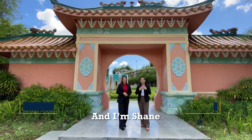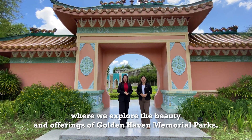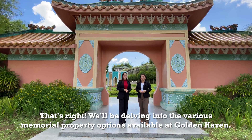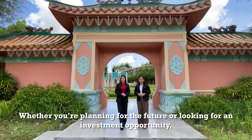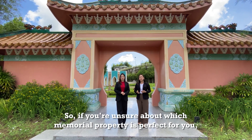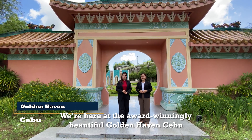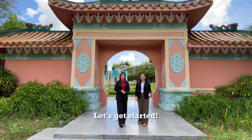Good morning everyone, I'm Jessa and I'm Shane, and welcome to another episode of Park Diaries where we explore the beauty and offerings of Goldenhaven Memorial Parks. Today we're going to answer one of the most frequently asked questions from our investors. We'll be delving into the various memorial property options available at Goldenhaven, whether you're planning for the future or looking for an investment opportunity. We're here at the award-winningly beautiful Goldenhaven Cebu to showcase and discuss the different memorial property options. Let's get started.